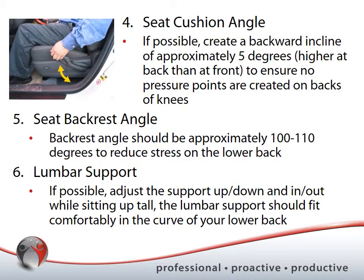Probably one of the most important parts of a vehicle seat, especially given vibration, is the lumbar support — if your vehicle has it. Not all vehicles have this feature, and it doesn't seem to depend on price. A relatively inexpensive vehicle may have lumbar support while an expensive one may not. Adjusting lumbar support can reduce lower back fatigue and discomfort. Move it up, down, in, and out while sitting up tall so the support fits comfortably in the natural curve of your lower back.